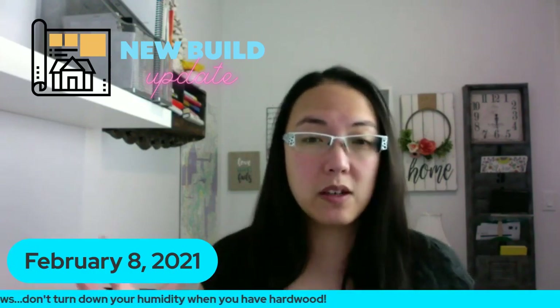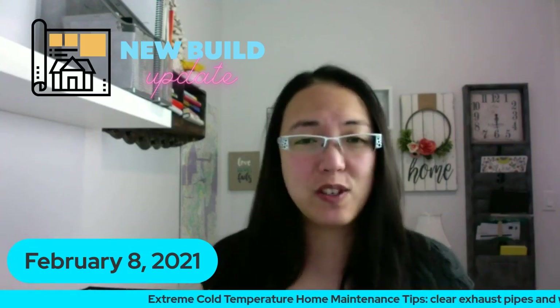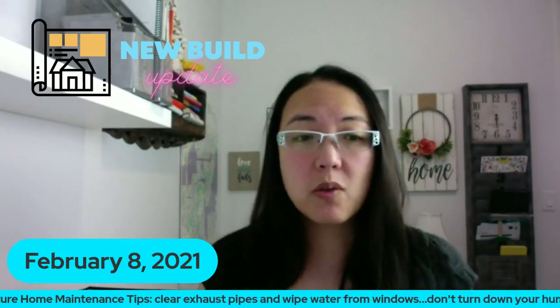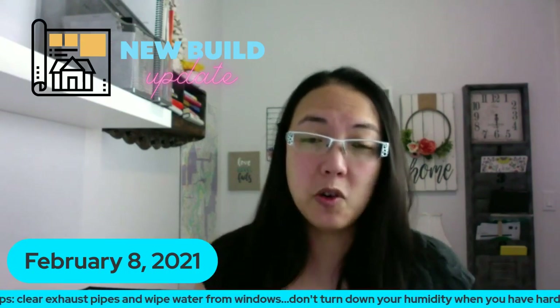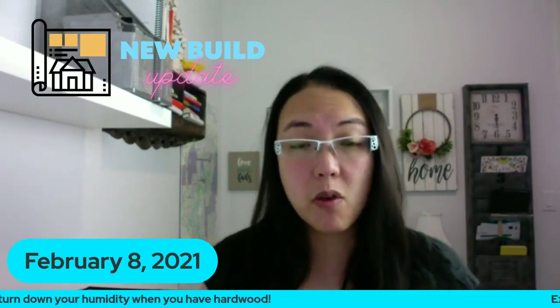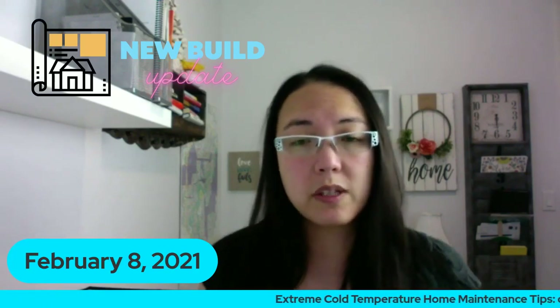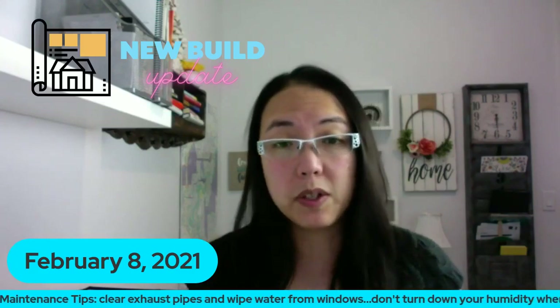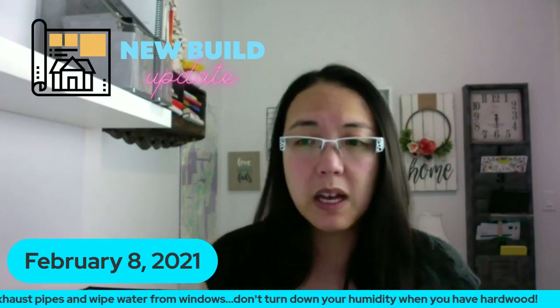Don't turn your humidity down completely - it's very dangerous. Even if you don't have hardwood, things in your home still need some humidity, just not too much. After this week is over your house will be back to normal. We heard our house cracking, shifting, and moving - it was kind of scary, but that's what happens when your house dries out from extreme cold. New homes don't have the ability to breathe as much, which is why HRVs are so important. Older homes have more air escaping so they have a bit more breathability.